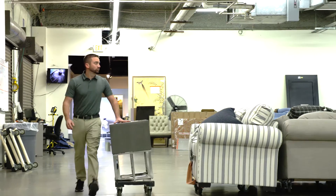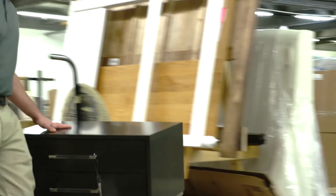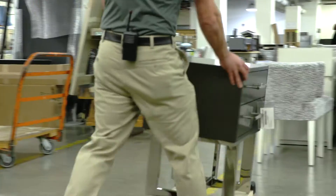We're easily moving roughly 150 to 200 pieces in a day — out, same thing, 150 to 200. It is change every day. Here at the outlet, no two days are the same.